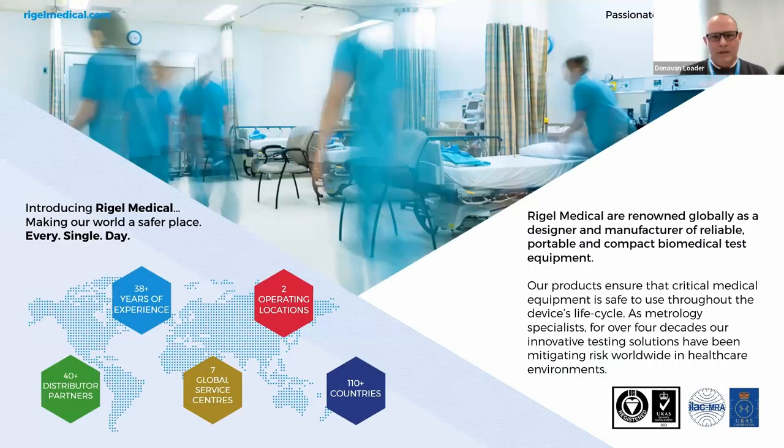A little information about ourselves at Rigel Medical. We're renowned globally as a designer and manufacturer of reliable, portable, and compact biomedical test equipment. Our products ensure that critical medical equipment is safe to use throughout the device's lifecycle. As metrology specialists for over four decades, our innovative testing solutions have been mitigating risk worldwide. We currently have 40 distribution partners covering about 110 countries, with seven authorized global service centers. Our head office is in Peterlee, northeast England, and we also have an office in Tampa, Florida.